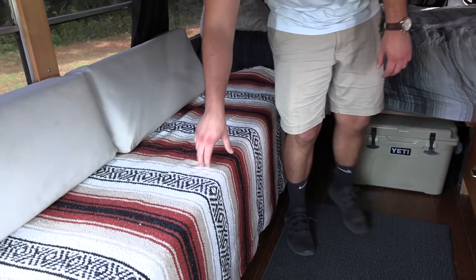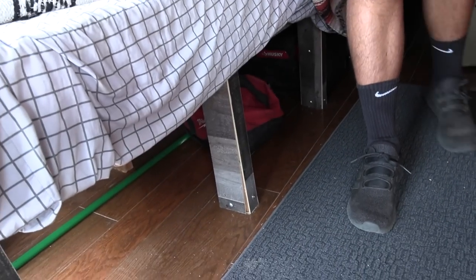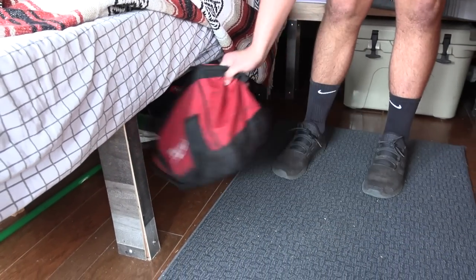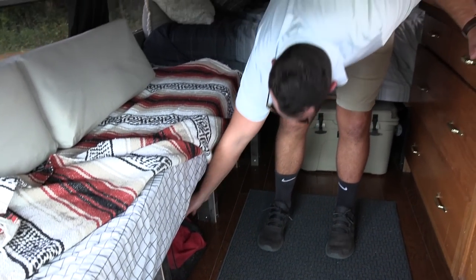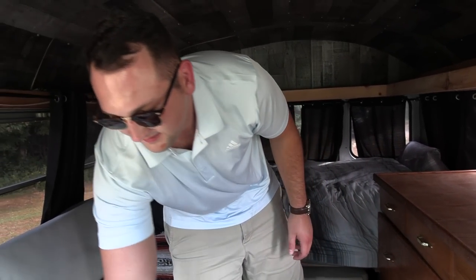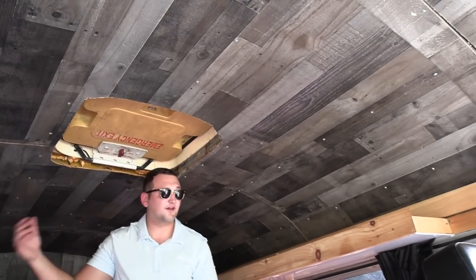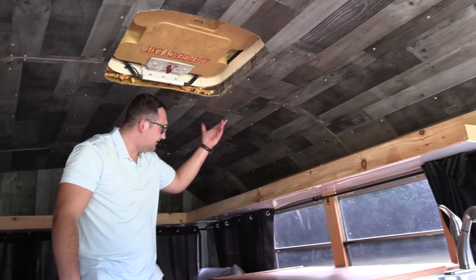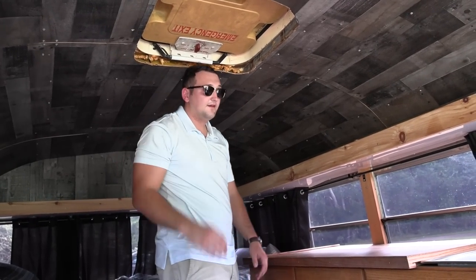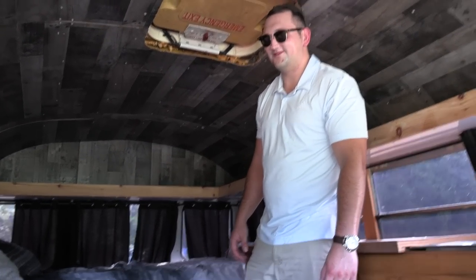This is the futon with eight-inch memory foam — extremely comfortable. I left the bottom open for storage, so I have my toolbox, power tools, and broom under there — plenty of room. Above here I have the paneling — I personally love the dark black and gray look. The bus is fully insulated as well, and it's pretty awesome.